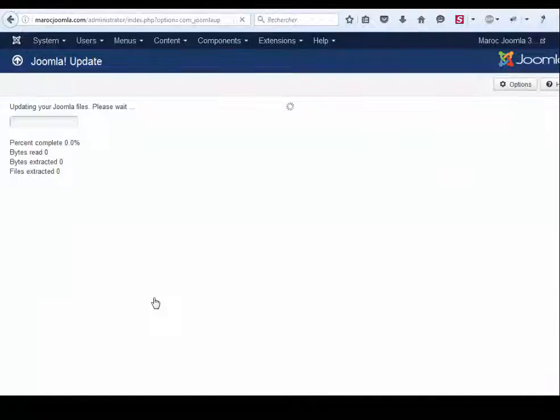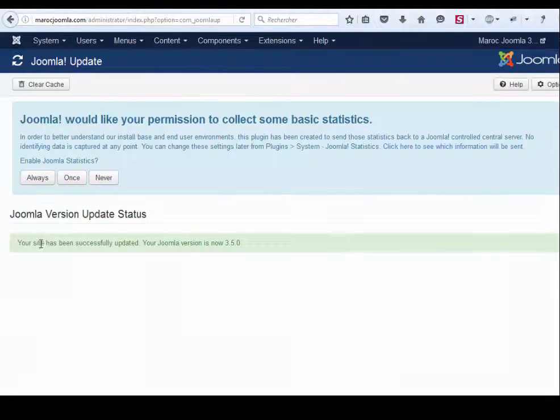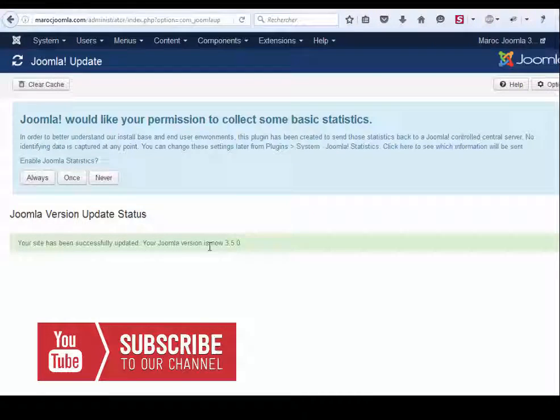Wait a few seconds — and that's all. Joomla is updated.